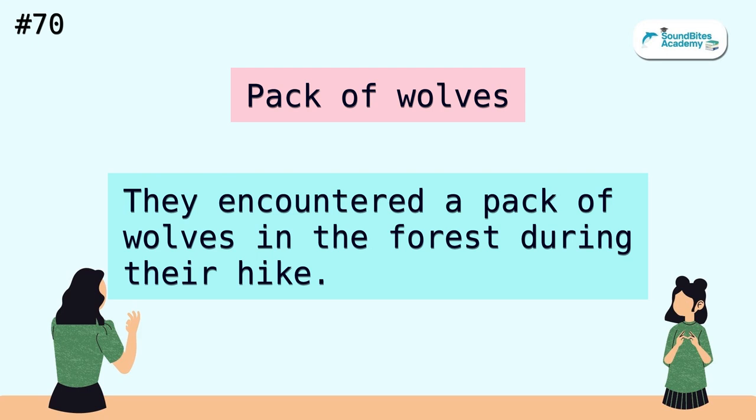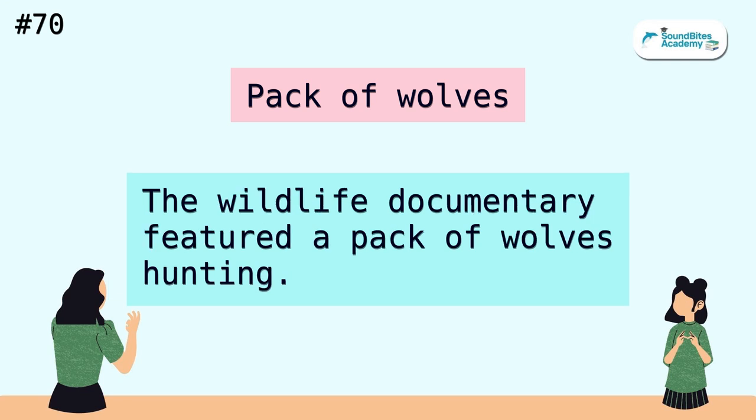Pack of wolves. They encountered a pack of wolves in the forest during their hike. The wildlife documentary featured a pack of wolves hunting.